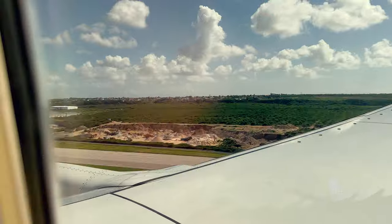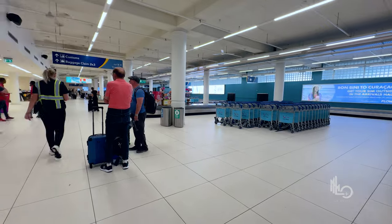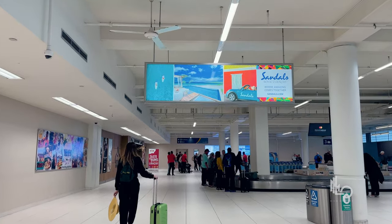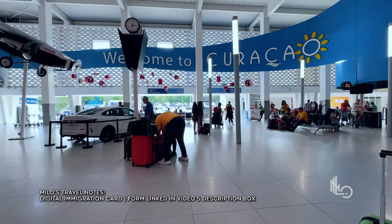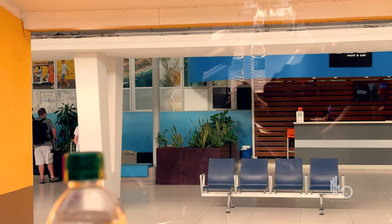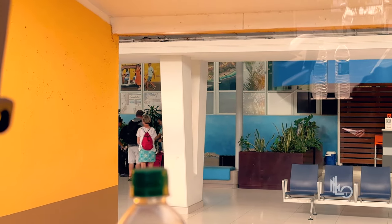The flight from Miami to Curaçao is three hours. All travelers must complete the digital immigration card within seven days before arriving — the good news is there's no filing fee and the form is easy to complete. You'll find the form in the description box of this video. At the airport, you'll find the Sandals desk easily since it's probably the biggest one there. The team will check you in for your bus transfer, which is 30 to 40 minutes long. They also have light snacks and water you can take on the bus.